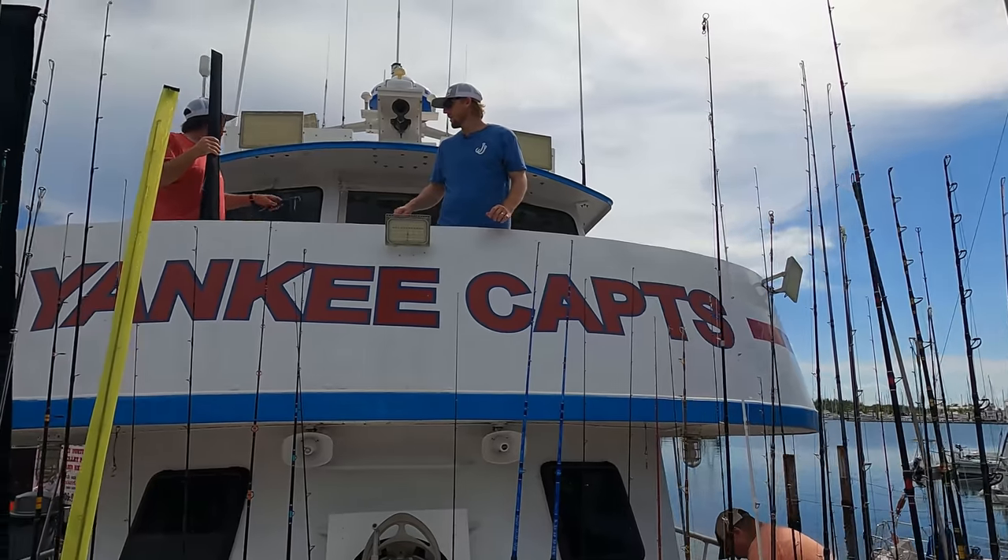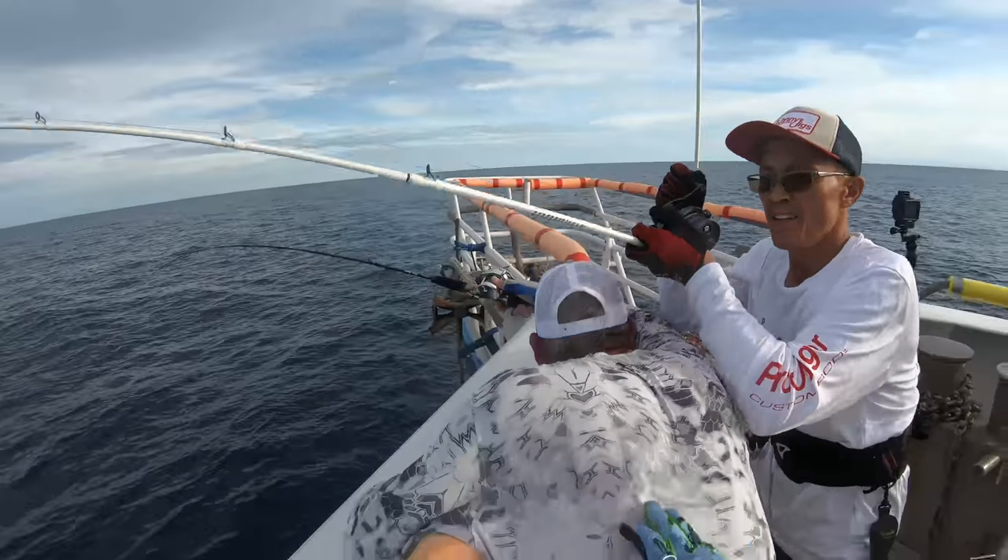Welcome to part two of our Yankee cab trip. We're getting into the deeper water species — groupers and tilefish — and turning up the technical aspect of slow pitch jigging at Pulley Ridge. We're also doing a giveaway: a 12-jig adventure pack with terminal tackle. All you have to do is comment below, like, and subscribe. We'll pick a winner via randomizer and ship it out — no catch.